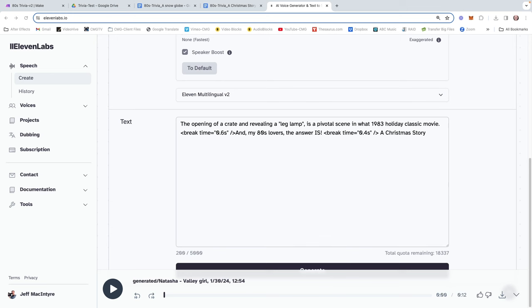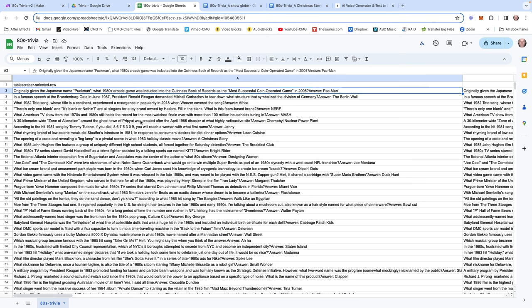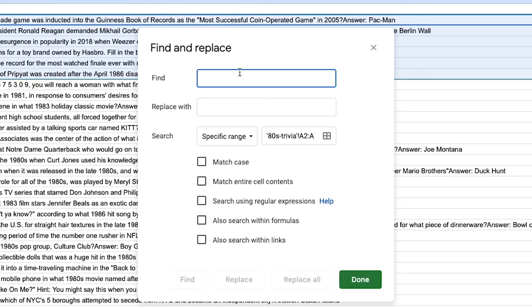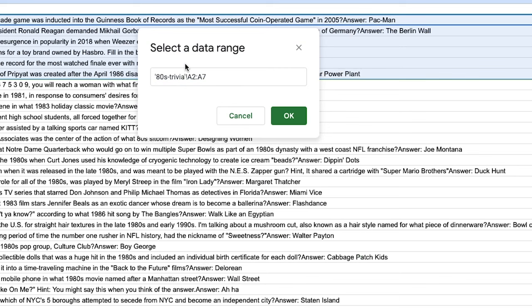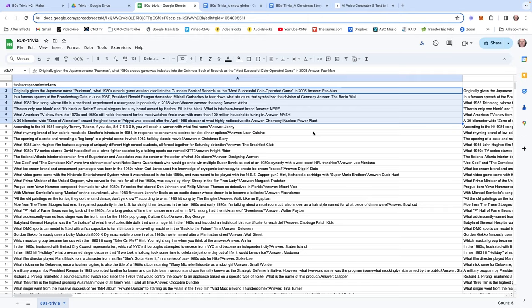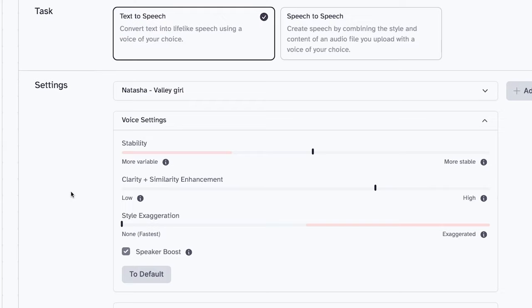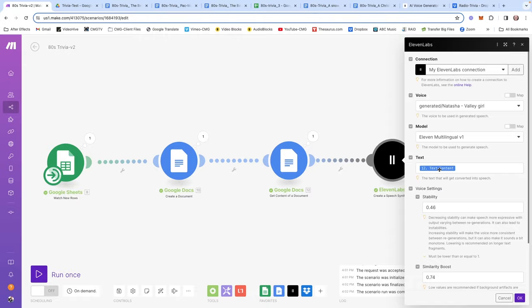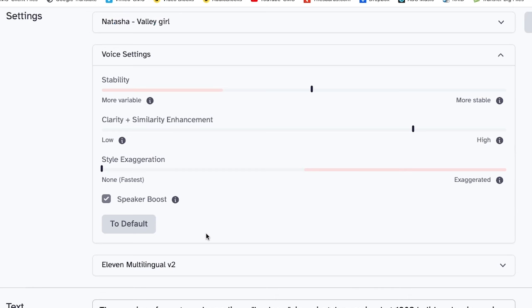I'm not digging how she's going up on 'classic movie' with that questioning tone. So let's try a period instead. 'The opening of a crate and revealing a leg lamp is a pivotal scene in what 1983 holiday classic movie. And my 80s lovers, the answer is A Christmas Story.' Yes, bullseye — that sounds great. So now you're at a crossroads: do you go back into your spreadsheet and replace all the question marks with periods? That's why we do some of this testing early on. Use find and replace — find question marks, replace with periods, searching the specific range — and replace all. Whammo bammo, we've replaced them with periods.